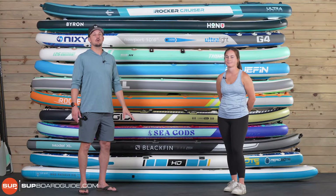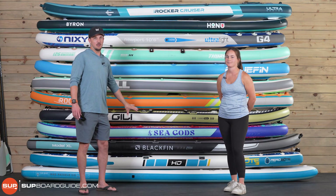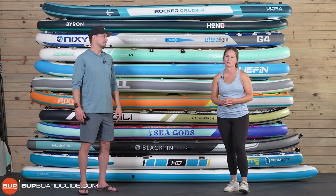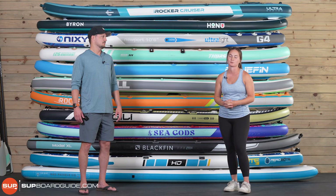Stand-up paddle boarding has exploded in the last three years, especially with inflatable stand-up paddle boards. We get questions all the time: what is the best inflatable SUP? I'm Justin Taylor, and I'm Allie, and we're two of SUP BoardGuide's lead product testers. Today we're going to be walking you through our top choices of the best inflatable paddle boards for 2022. So let's dive in.